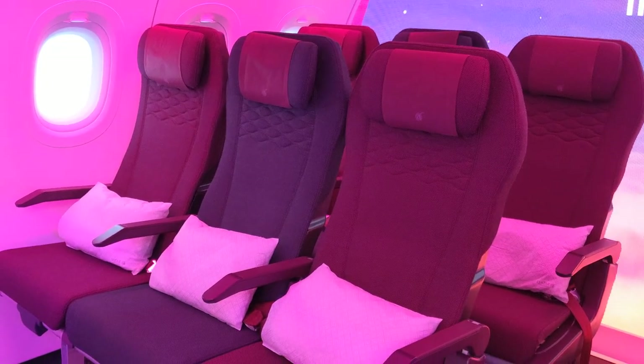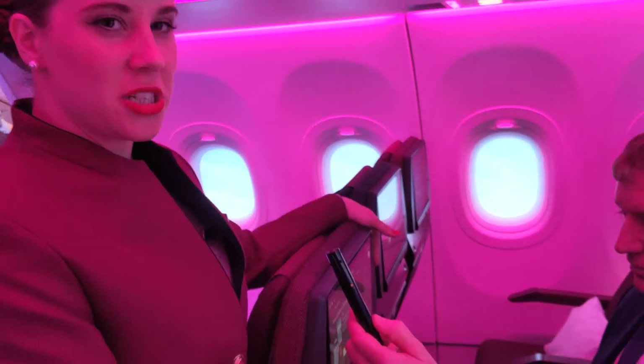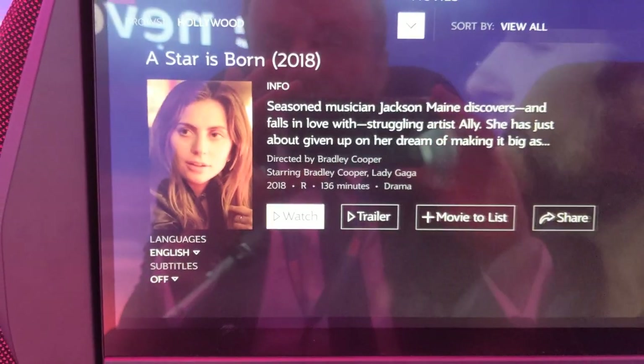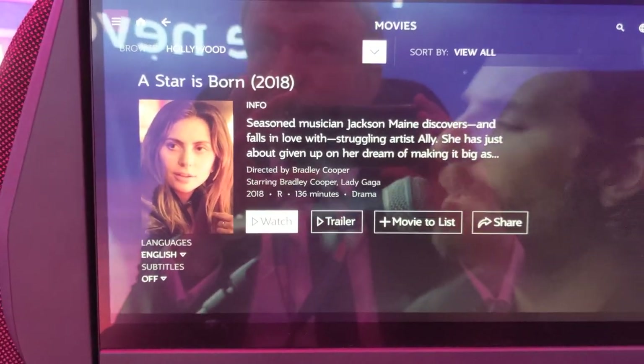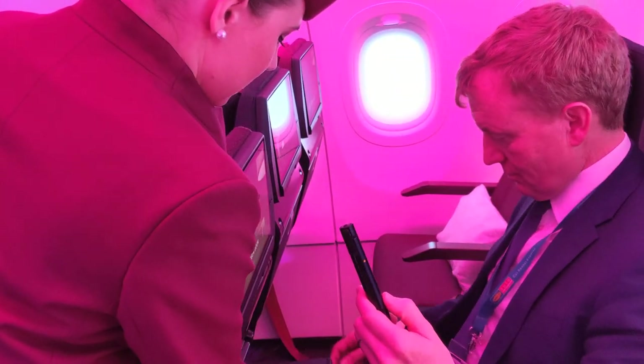Hello, this is Tom Otley at Business Traveller and we're looking at the new Qatar Airways economy class seat, and we've got an expert guide here. The screen is much bigger than in the previous economy class — it's 13.3 inches, it's touchscreen, and the design is different too.